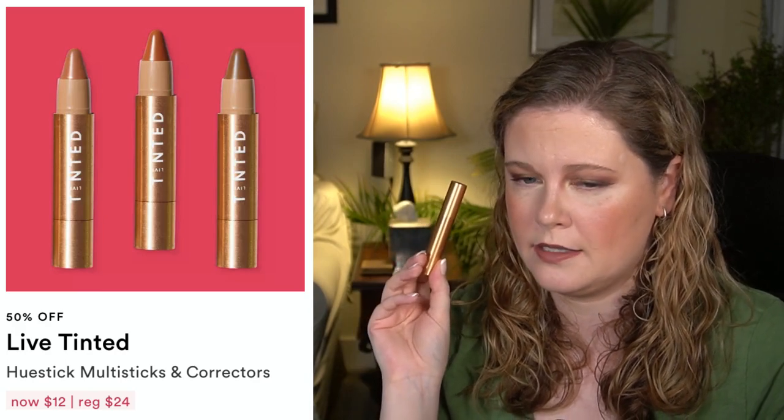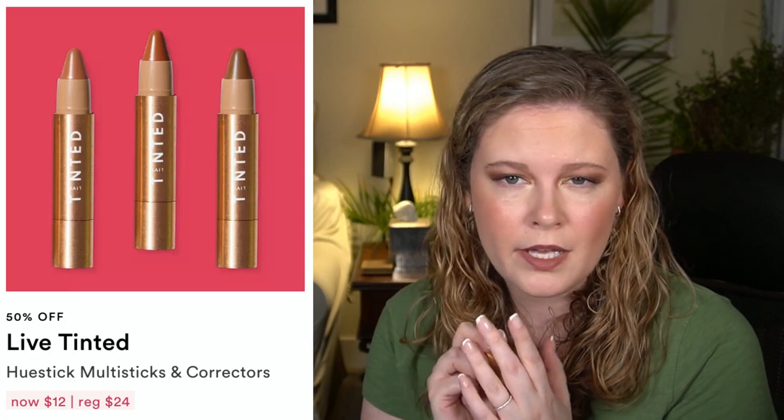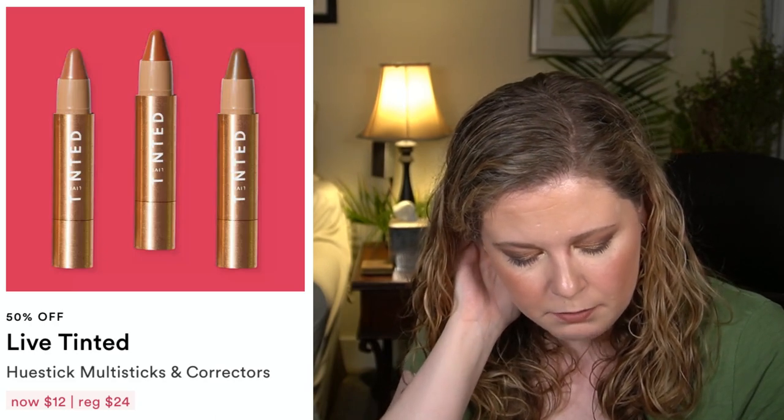We have the Live Tinted Hue Stick Multi-Sticks and Correctors. I used the corrector today in the shade Perk — their lightest peach tone for under the eyes — and I think it just didn't do much. It wasn't pigmented enough or emollient enough. It calls to mind 'jack of all trades, master of none' — sometimes multi-purpose products don't do any one thing very well, so I'd say you can probably skip those.